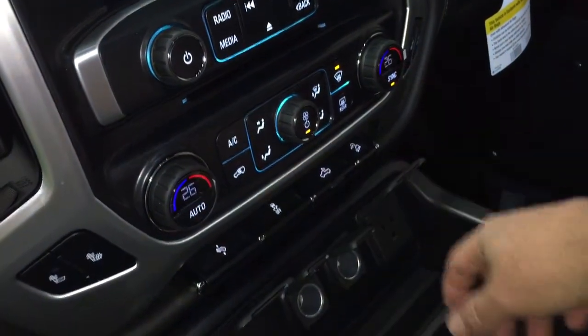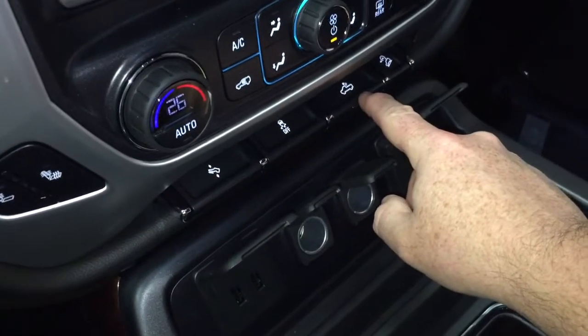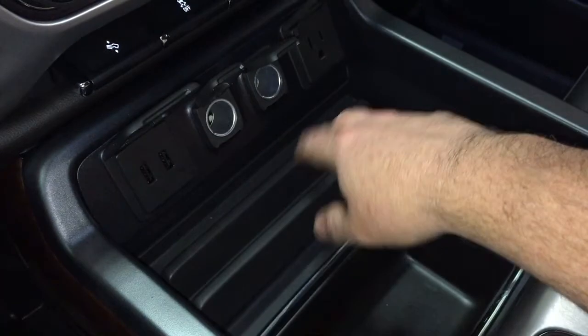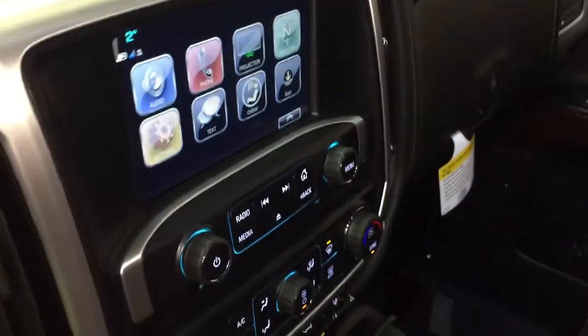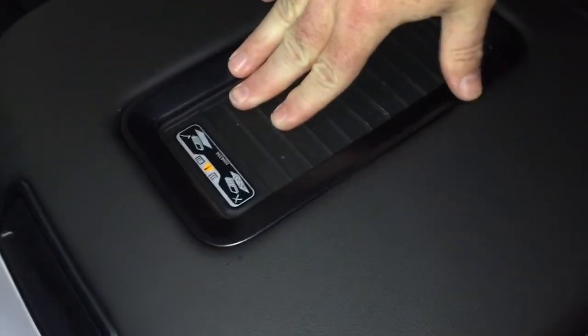Dual zone climate control for heating and air conditioning, and you've got power pedals as well. Traction control, cargo lamps to the back of the truck, and hill descent control. Two USB ports, two 12-volt and a three-prong power outlet. And of course, you do have the full-color rear backup camera — though since we're not turning the engine on, it can't be displayed right now. There's also a pair of cup holders and wireless charging mats.